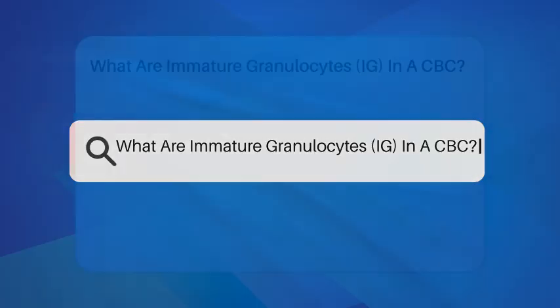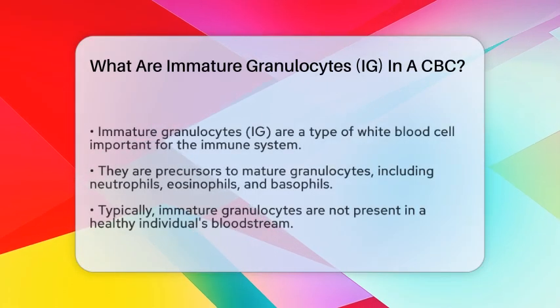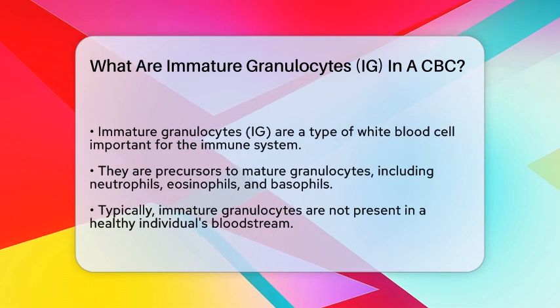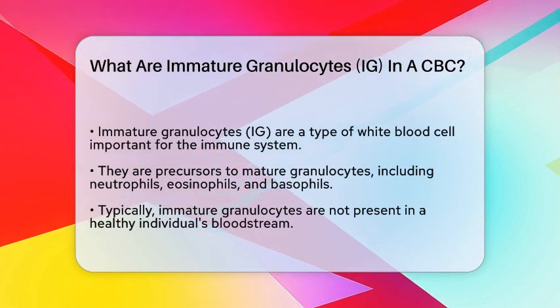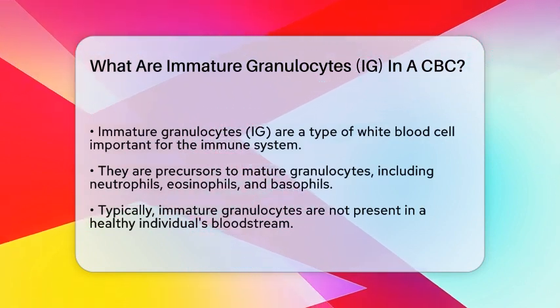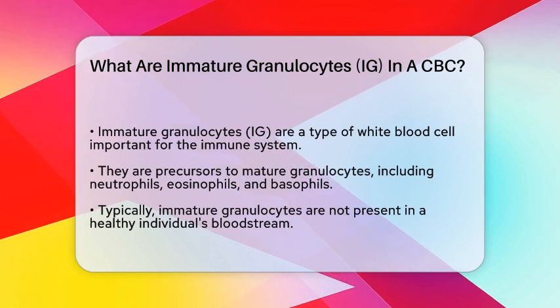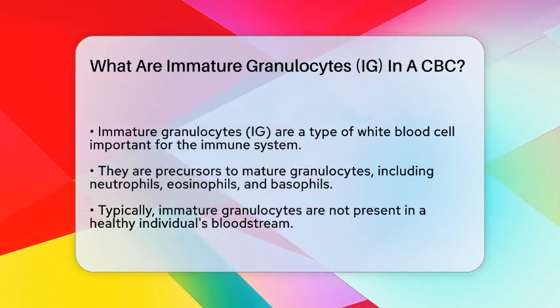What are immature granulocytes, or IgG, in a CBC? Have you ever wondered what those numbers and terms in a complete blood count mean, especially when it comes to trauma management? One important component is immature granulocytes. So, what exactly are they?